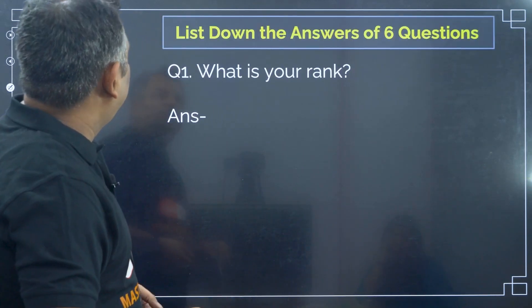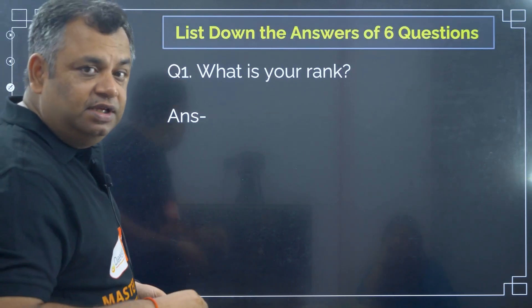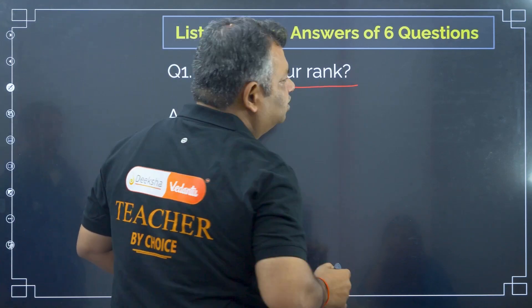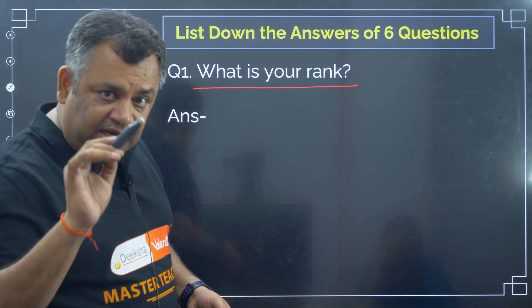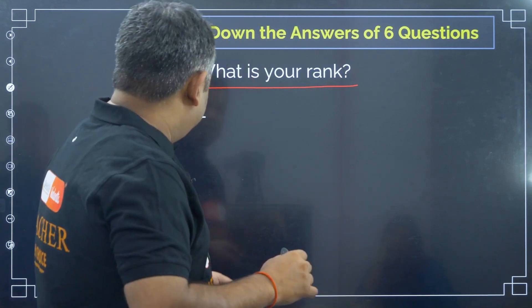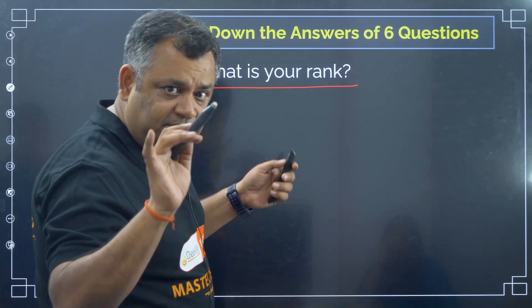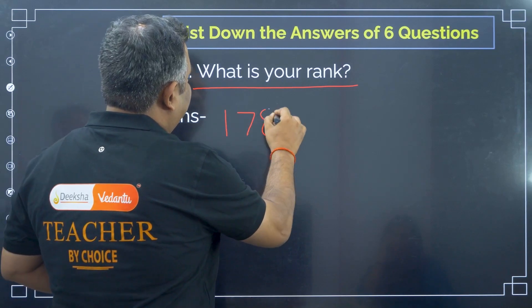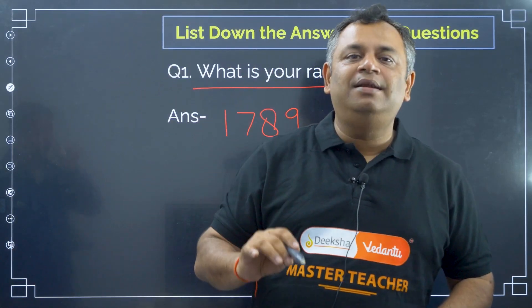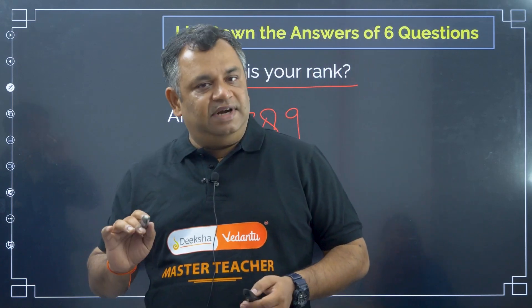The first thing you do while preparing for choice filling is find out what your rank is. Of course you know that, but on a piece of paper, write that rank. For example, I am writing a rank of 1789 — this is the general merit rank.